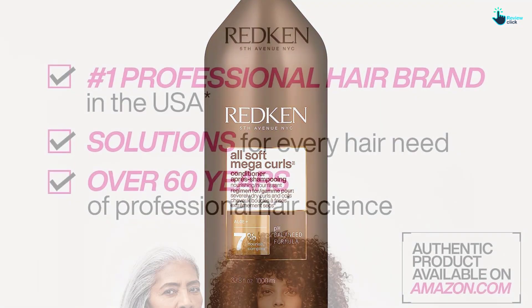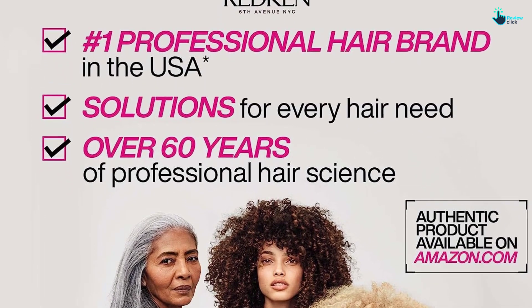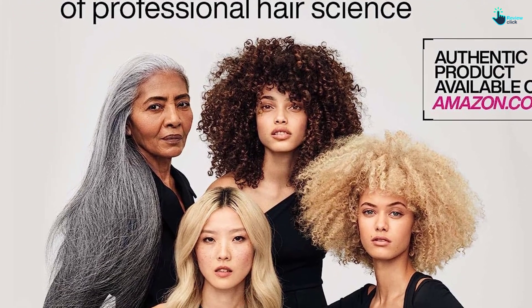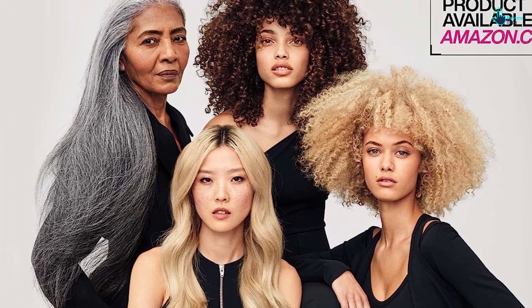Plus it's suitable for color-treated hair types. Medium to coarse hair textures will find a BFF in this conditioner, since it contains Redken's special protein complex which helps restore elasticity to the hair follicles for more shine and less frizz.